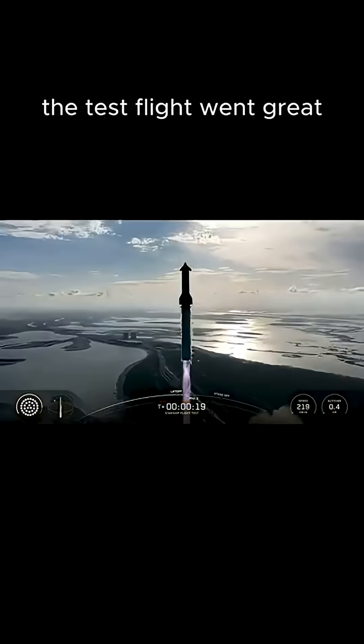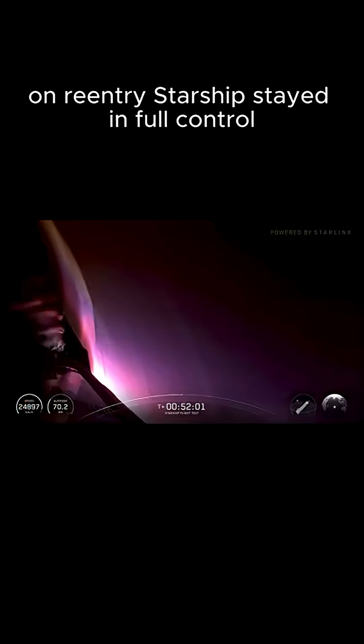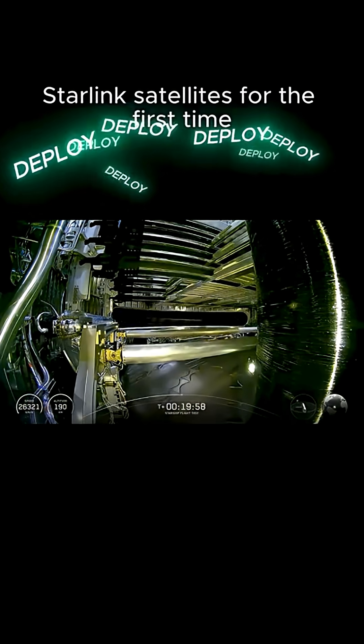The test flight went great. Even with one engine failing during ascent and a flap nearly melting in a plasma bath on re-entry, Starship stayed in full control and even deployed test Starlink satellites for the first time.